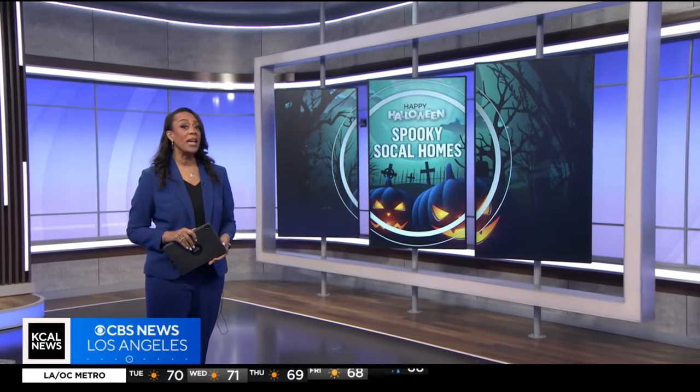From haunted houses to spooky theme park nights and, of course, decorated homes, SoCal has no shortage of ways to get into the Halloween spirit. KGUN News reporter Amanda Starantino went to a South Pasadena neighborhood that has some frightening displays. Diamond Avenue in South Pasadena is where you can find all the spooky things.